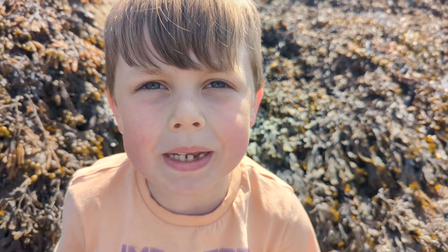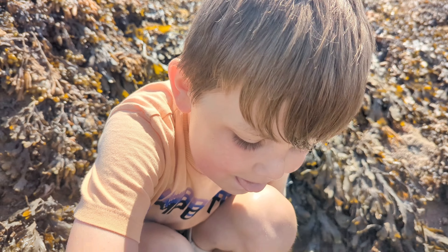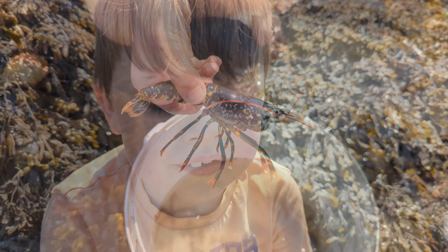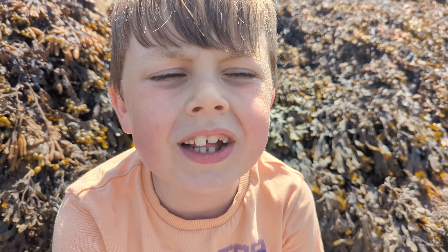Now we've got a baby lobster. This little guy has lost his claws but he's going to grow them back.